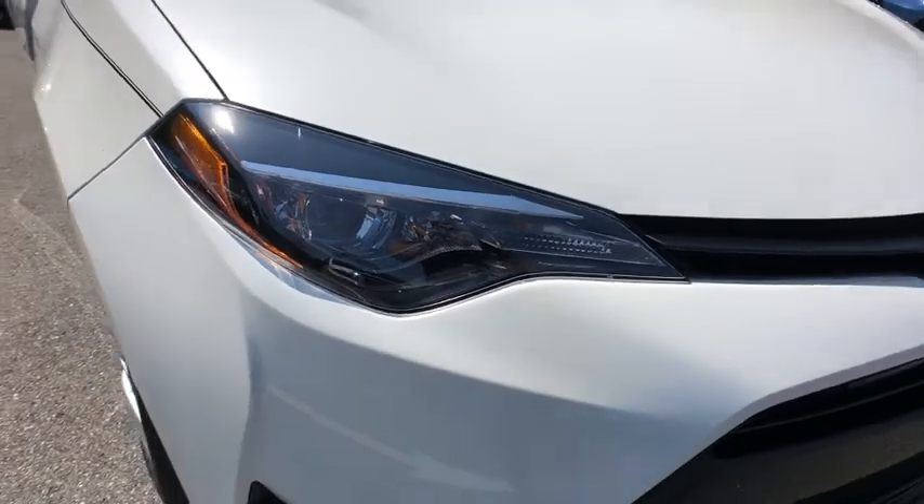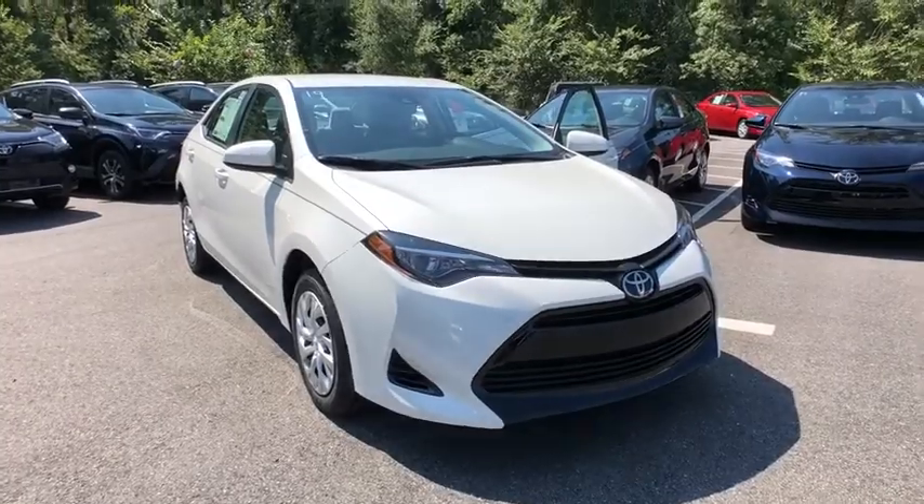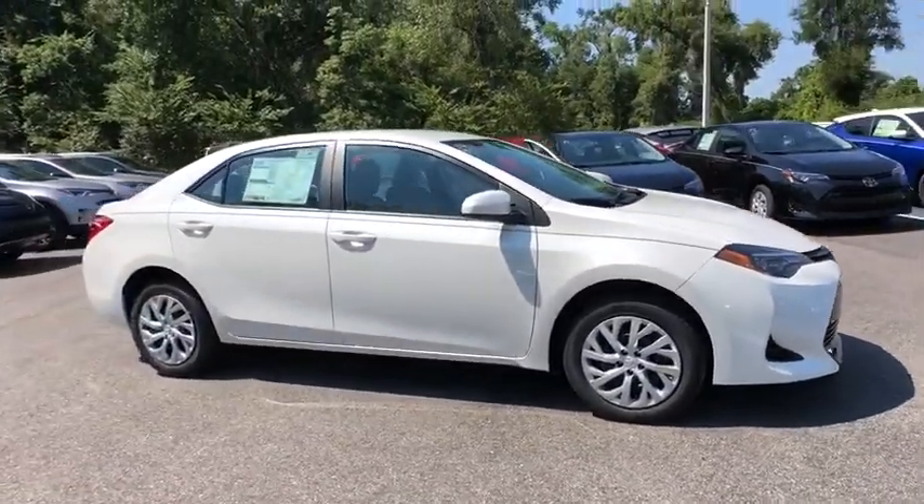2019 Toyota Corolla. The Corolla is still a great option for those who want dependability, comfort, and value. Here are some of this vehicle's great options.